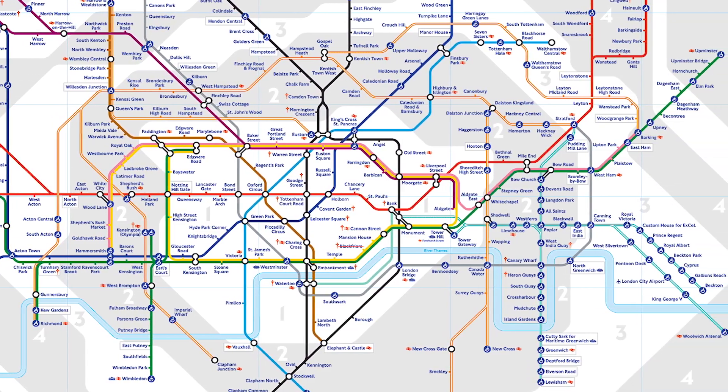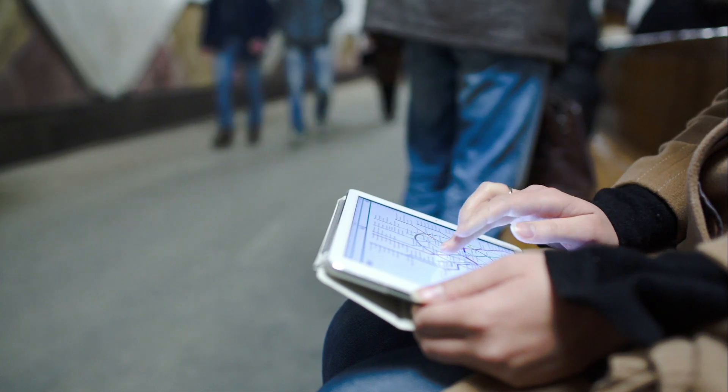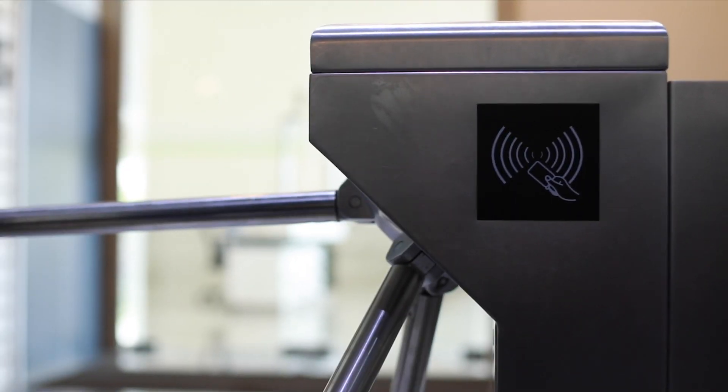Everything was neatly labeled and explained. Every time I had to make a choice as a passenger, like which connecting train I should be taking or which platform I should be running towards, I found help in the form of a map or a disembodied voice. The entire experience was designed keeping me in mind. I reached my destination without asking for help.